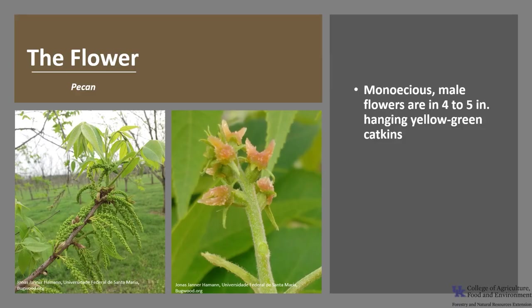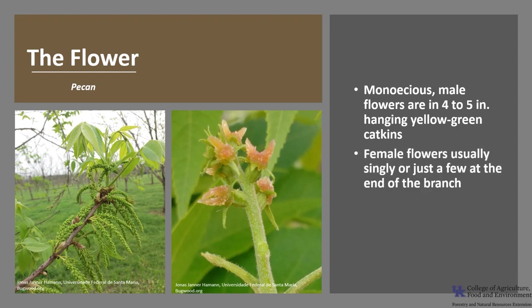This species is monoecious, which means a tree will have both male and female flowers. The male flowers are in 4 to 5 inch hanging yellow-green catkins, usually in groups of 2s or 3s. The female flowers usually occur singly or just a few at the end of the new growth on the branches. Flowers bloom in early spring and they are wind-pollinated.